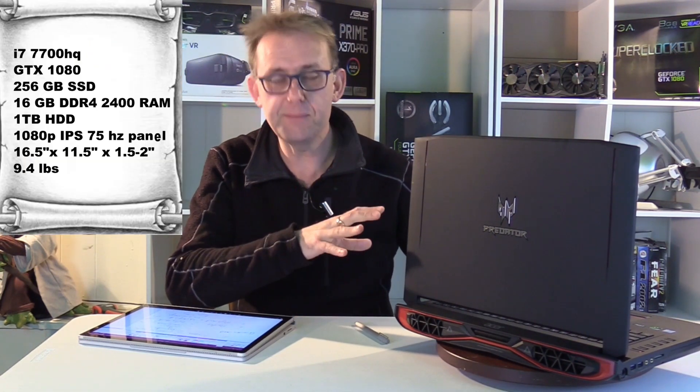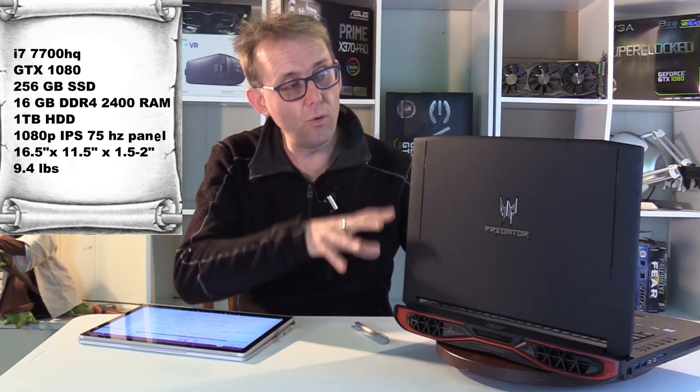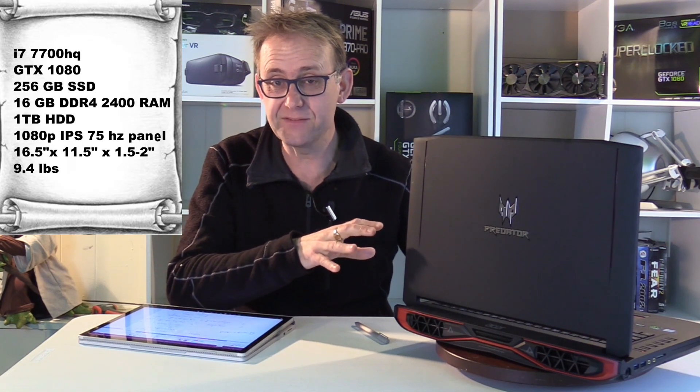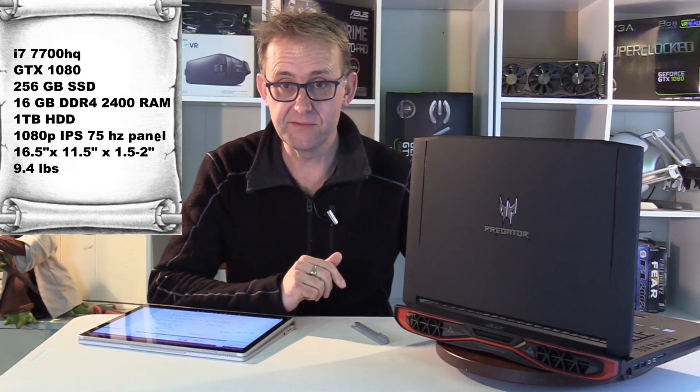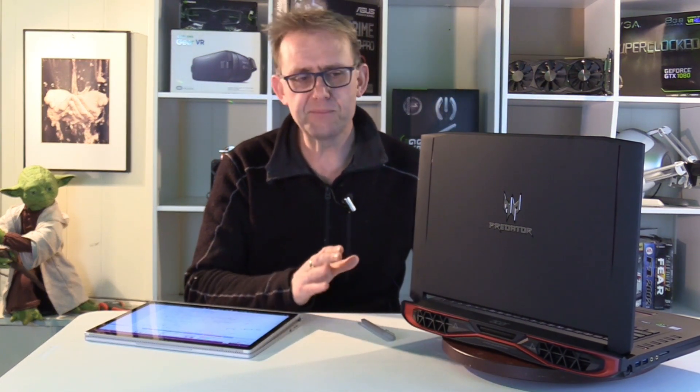This model has a 1080p display — Full HD, IPS, 75Hz panel — though you can get them configured with a 4K display. This model also has a non-overclockable CPU, an i7-7700HQ, and you can configure it all the way up to an i7-7820HK for $3,000. The objective is not only to give you an overview on how this laptop performs, but how it compares to other laptops in terms of performance per dollar. At the end I'll compare it to a laptop with an overclockable CPU and GTX 1070, and also to typical i7-7820 GTX 1080 models and an i7-6820 6th generation CPU with the GTX 1080.